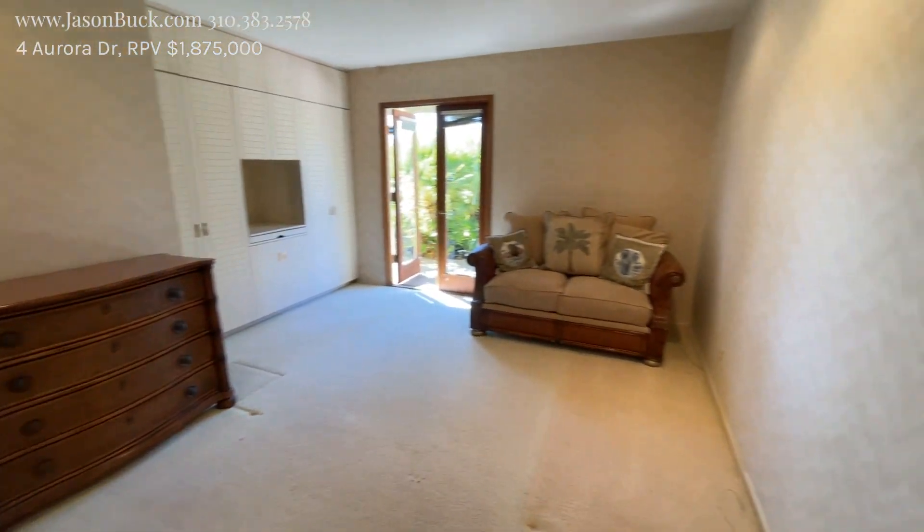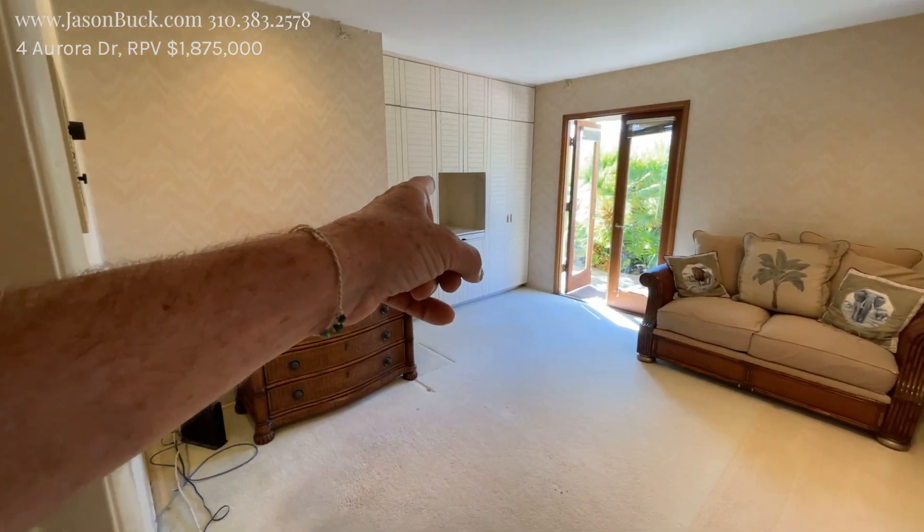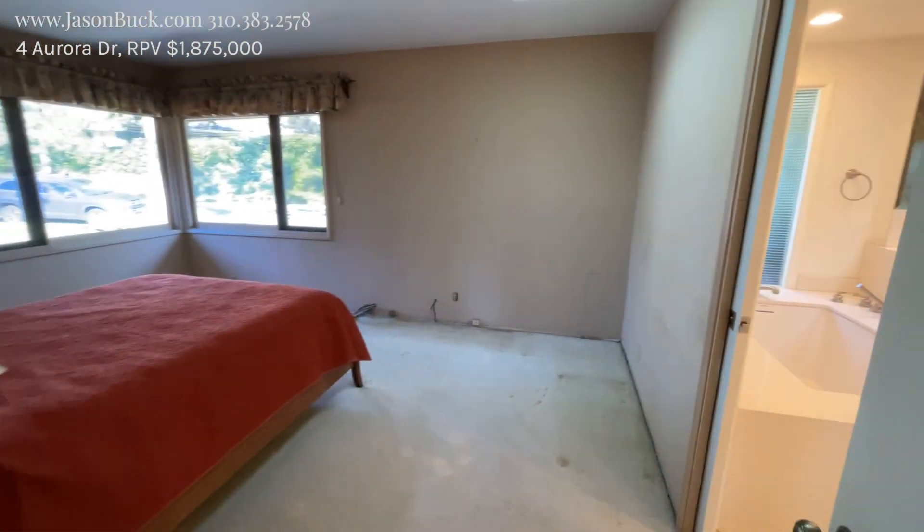Nice room here. Look at the TV — or maybe it's a computer — but things have changed. This is a pretty room.